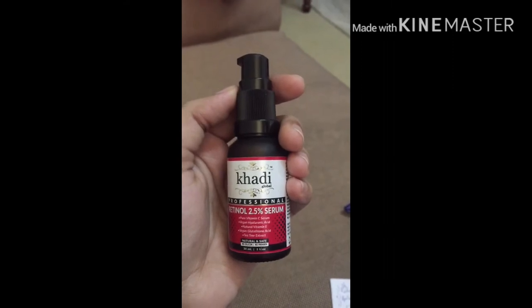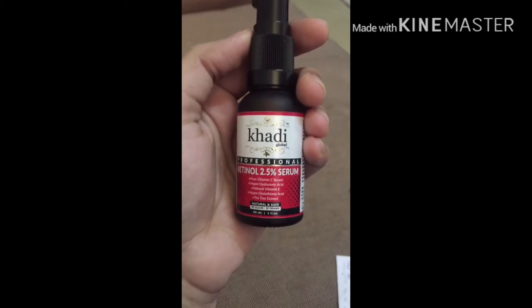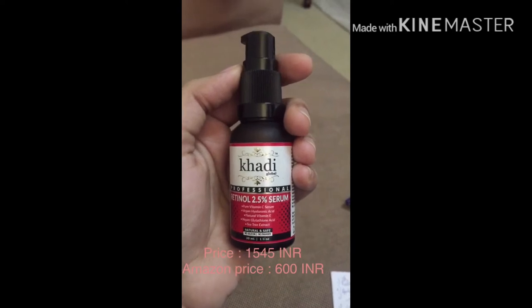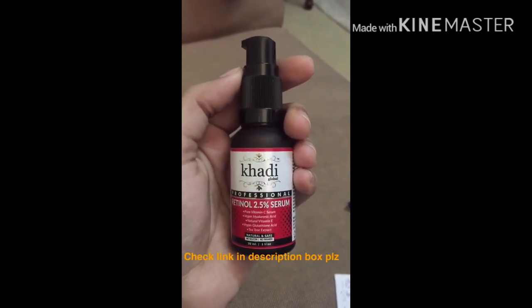You can purchase this from their website or from Amazon. The cost is around 1,545 rupees. I will put the purchase link in the description box — check it out.